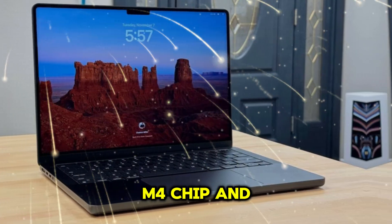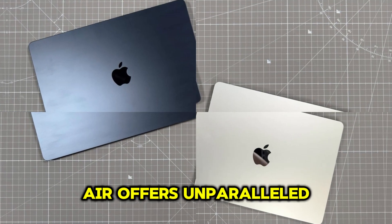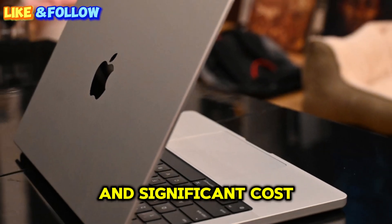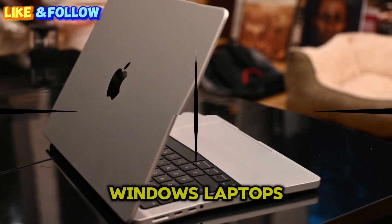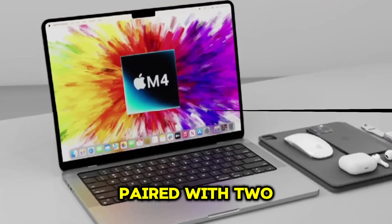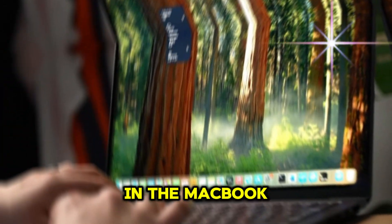With its powerful M4 chip and 12GB of RAM, the M4 MacBook Air offers unparalleled performance at an affordable price point and significant cost savings compared to comparable Windows laptops. The M4 chip's innovative architecture, paired with two new efficiency cores, revolutionizes battery life in the MacBook Air.